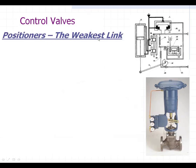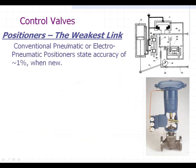So the weakest link in this whole thing is the positioner. You've got good control valves, good transmitters, a good DCS system — but a conventional pneumatic or electro-pneumatic positioner, right out of the box, has a stated accuracy of plus or minus 1% when it's new.